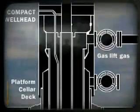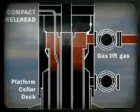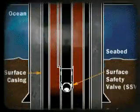In primary recovery, natural pressure forces the hydrocarbons up the well bore to the surface. When the pressure drops, it is bolstered by the injection of gas or water, in what's known as secondary recovery.